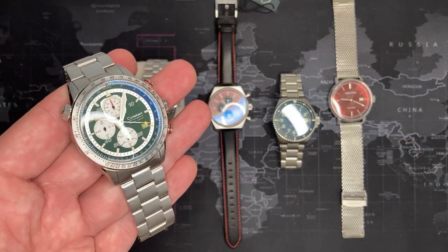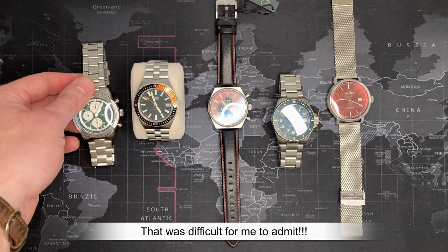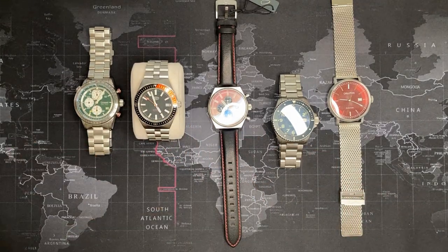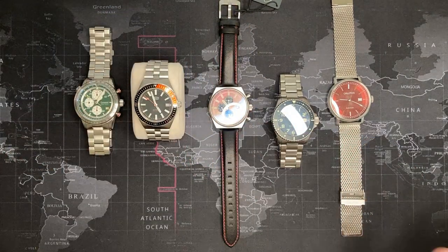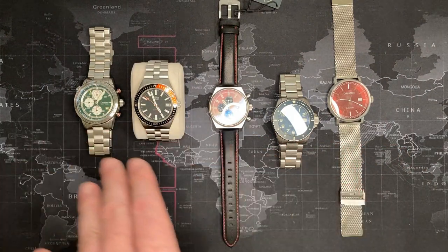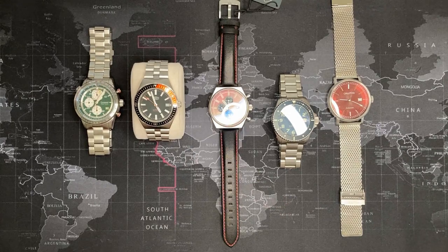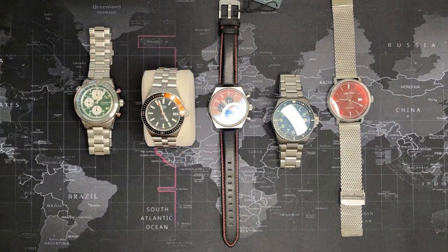I would say this significantly beats the quality of most Wengers I've had, and I don't say that lightly because I like Wengers. You can argue about whether you want to be sponsoring a particular country's manufacturing, but it is cheaper to produce there and a lot of the parts come from different places. The movements are Japanese or Swiss — I think this one's a Ronda, this one's a Japanese mechanical, this one's probably a Miyota — fantastic quality all around.